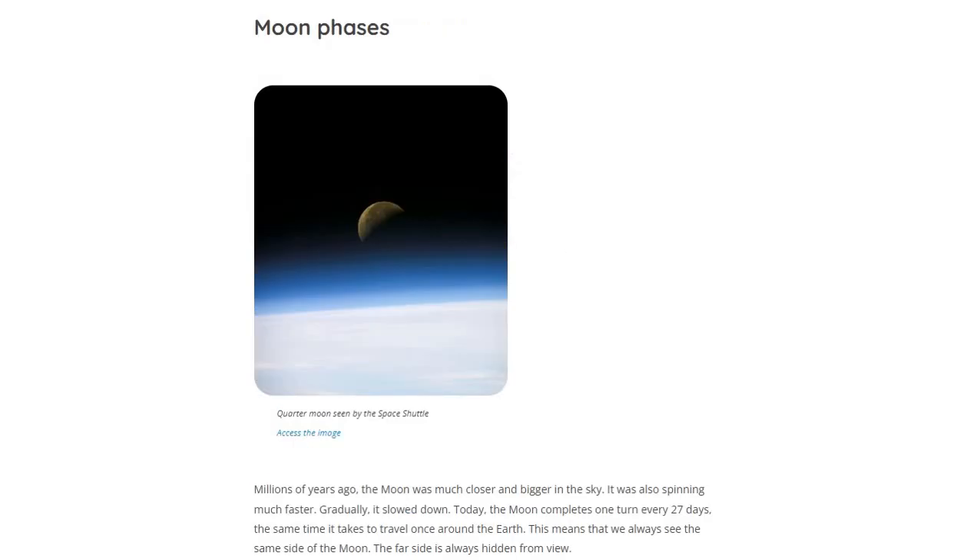Now we will get to know about Moon phases. Billions of years ago, the Moon was much closer and bigger in the sky. It was also spinning much faster. Gradually, it slowed down.